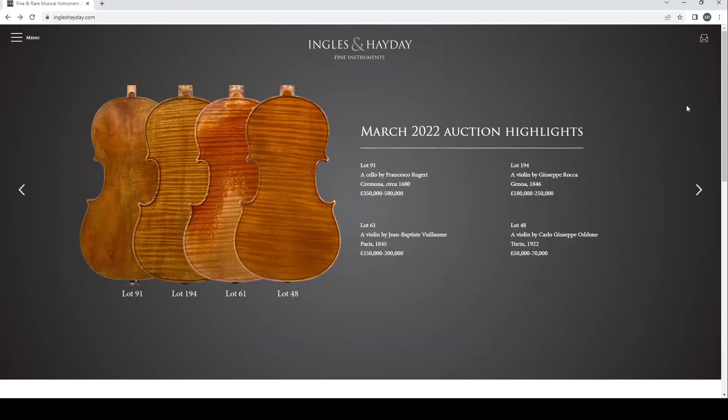Hello and welcome to the Musical Instrument Investigator. Today we are on the website of Ingles and Hayday and we're going to have a look at their March auction. Today is the 28th of March and this particular auction is finishing on the 29th of March. This is an auction based in the UK in London and the buyer's premium is 20%, so that's the percentage of the final hammer price you pay on top at the end.